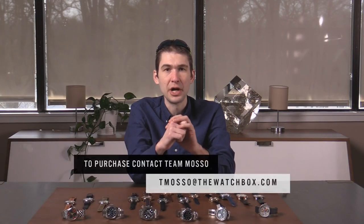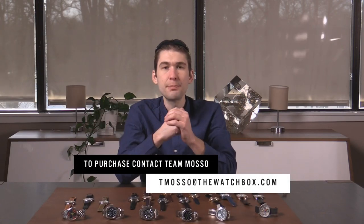Everything you see here is for sale — names, references, and prices in the description, except where pieces are not listed on our website. For all inquiries, contact tmaso@thewatchbox.com — your purchase and pricing question line from me and my handpicked crew for all of these watches. Thanks so much — Andrew on the camera, Harrison on the switcher. You guys be well, stay healthy. Time out, Tim out, and thanks for logging on.